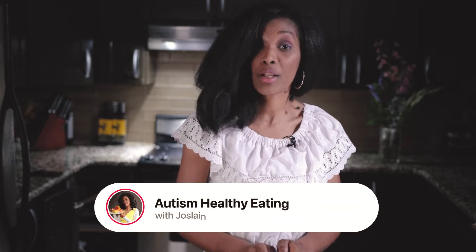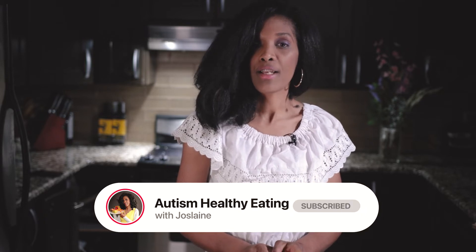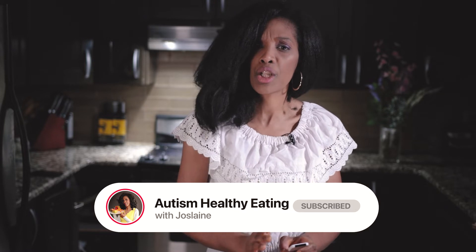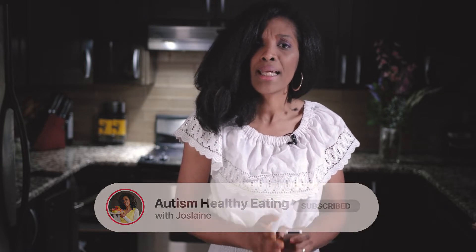Welcome to my channel. Today we're going to talk about gut healing vegetable broth. Vegetable broth contains a rich source of important nutrition to help our body function optimally. It helps with nutrition absorption and increases our brain and body function. Vegetable broth is a fantastic source of fiber and a great way to manage our digestive system.